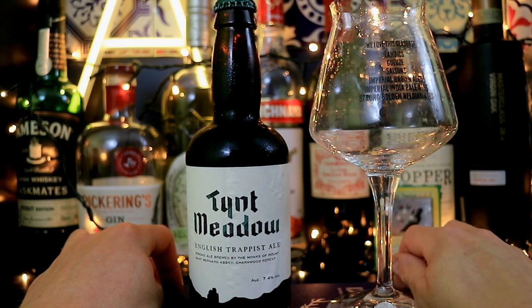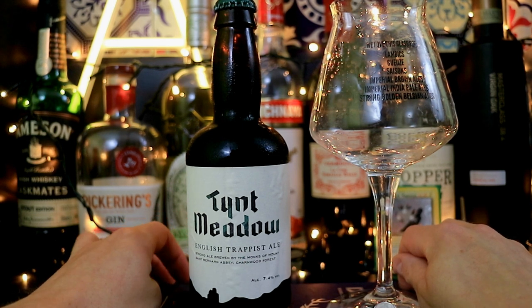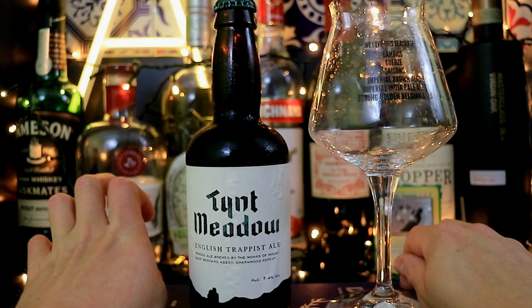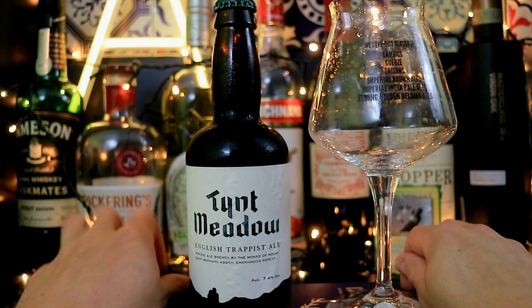And today I'm jumping on the bandwagon. This is Taint Meadow, and it is the first English Trappist Ale. It's produced in Mount St Bernard Abbey, near the Charnwood Forest.